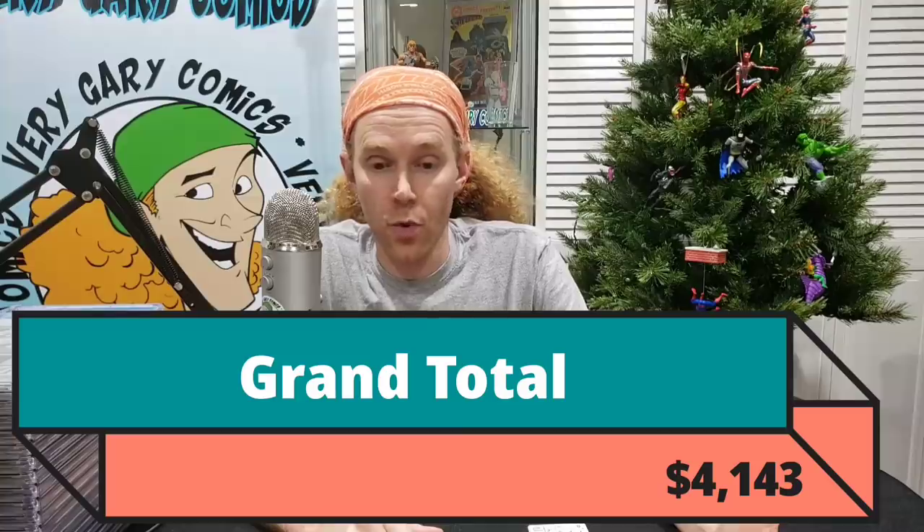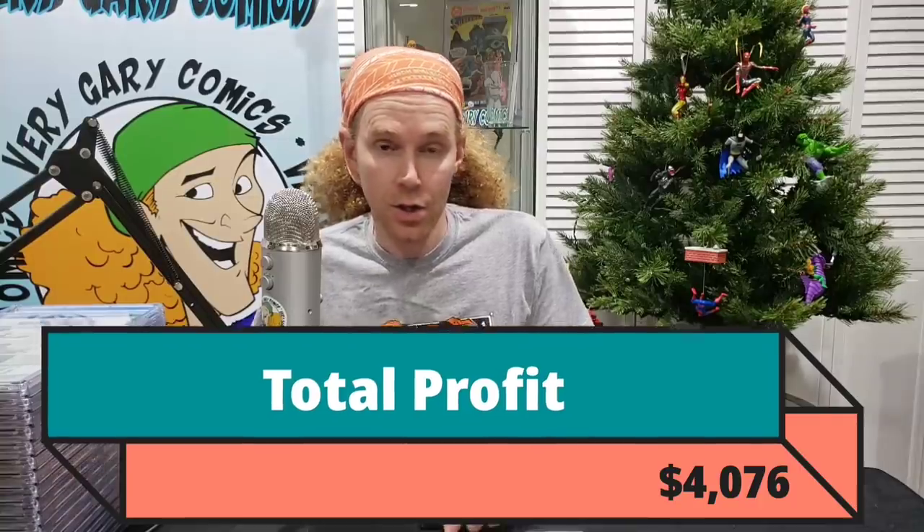Our grand total, everything added up, comes in at $4,143. The cost of the submission was $459 — that's how much it costs to send these books out. So our grand total comes in at $3,684. Add that to our Amazing Spider-Man CGC submission where we profited $392, which means right now we have a total profit across the board on this collection at $4,076.